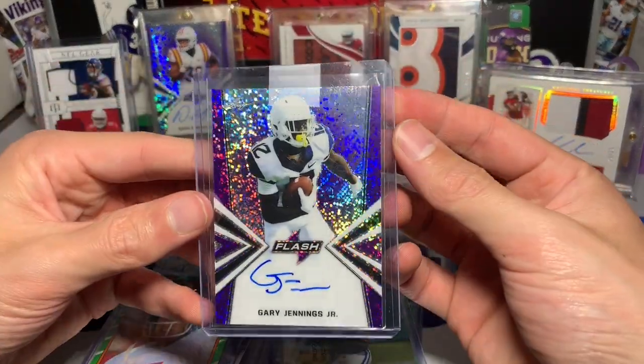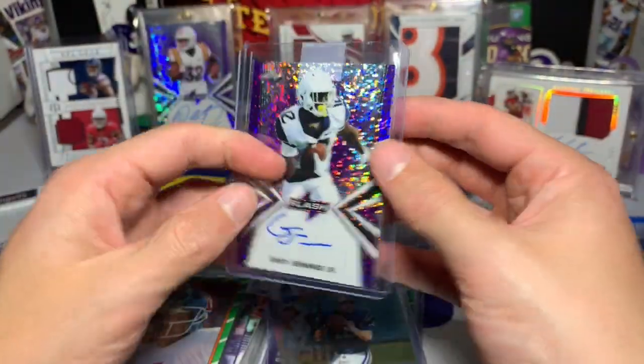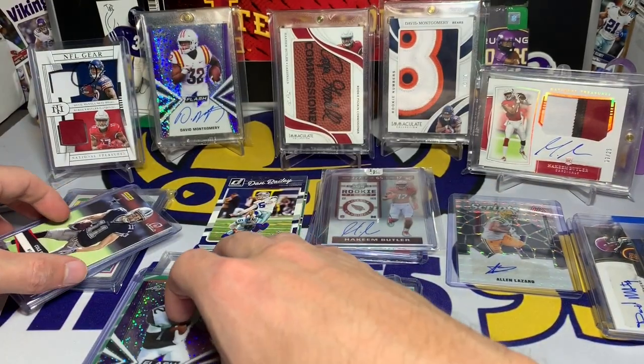This is pretty cool — John Elway 1986. Man, that's crazy. I'm gonna throw this into a top loader as well. There we go — John Elway from '86, still in pretty decent condition too, that's awesome. And look at that — we got our first hit: a Gary Jennings Jr. Leaf Flash numbered 14 out of 25. Nice Gary Jennings Jr. on-card auto for our first hit.